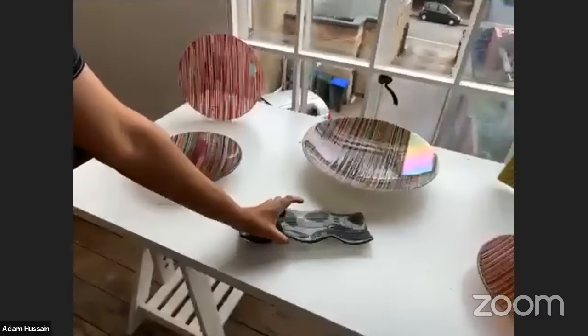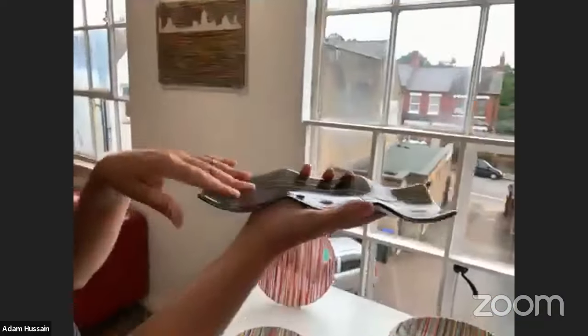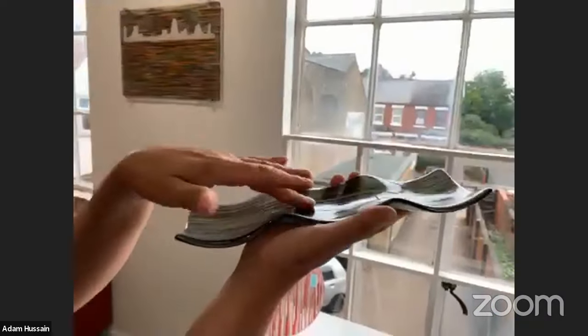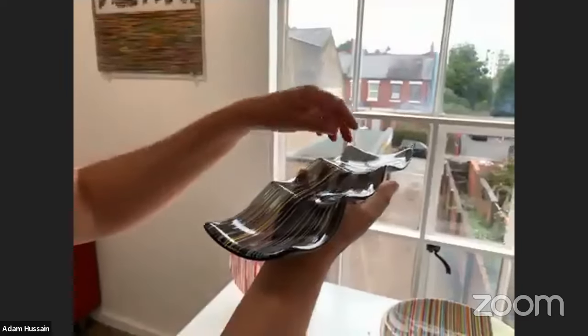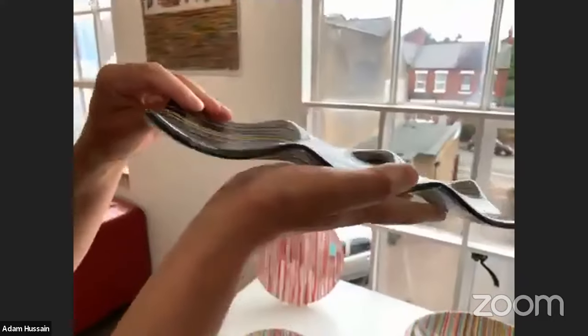This is one of my nibble plates range — some people order these for sushi. This one is £90. It has grey and black detail and just a strip of yellow, which I think enhances the piece.